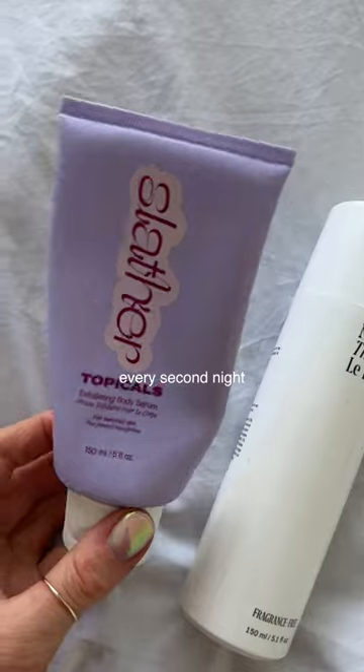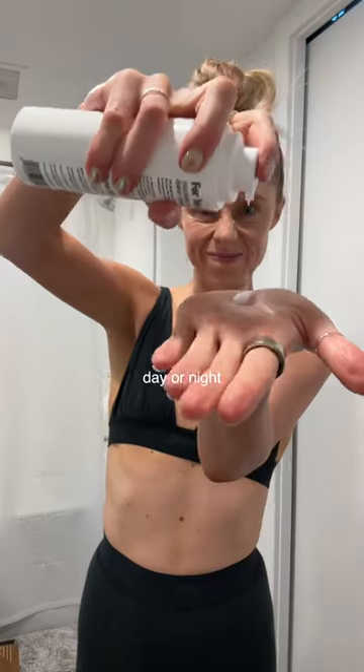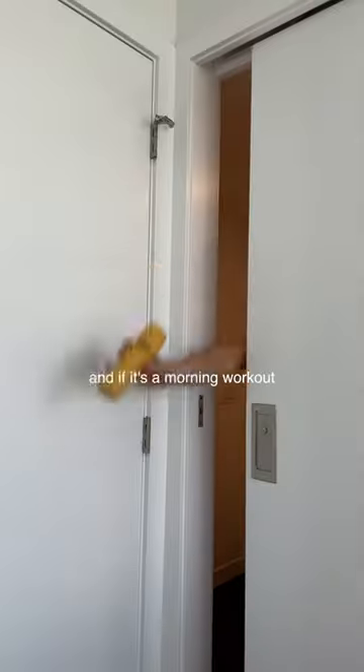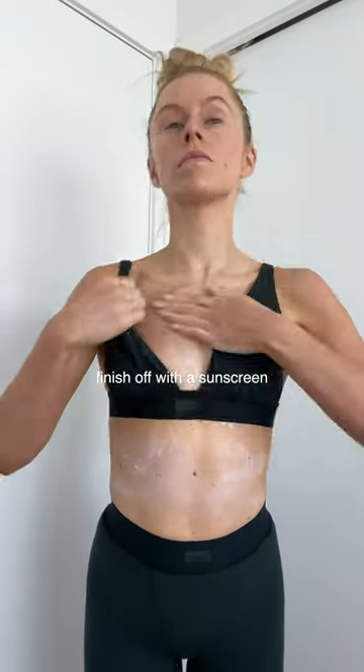Post-shower, if it's nighttime, every second night I'm doing a retinal serum. After that, day or night, a moisturizing serum. Another thing I clearly use — it's almost out. And if there's a morning workout, finish off with a sunscreen.